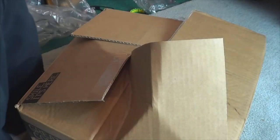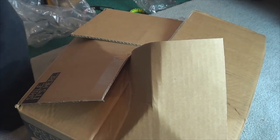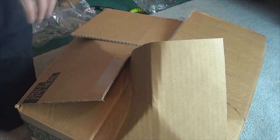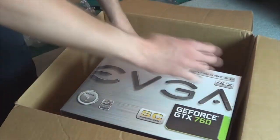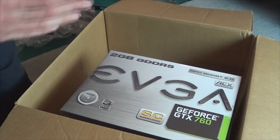Hey YouTube, GeckoGuy here. So this is the final haul of my PC build. I know this kind of looks weird, but it's just so I can do a quick unboxing, because there's something in there that you shouldn't see.